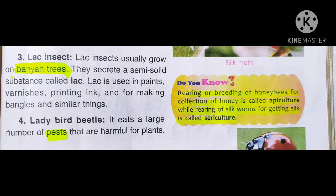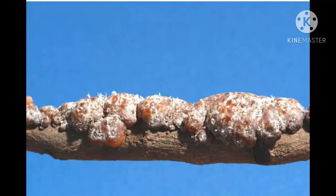The next useful insect is the lac insect. Lac insects grow on banyan trees. They produce a substance that is semi-solid — not liquid and not solid — which is called lac. We use lac in printing ink, paints, varnishes, and bangles. As you can see in this picture, the insects create this type of covering on the banyan tree, and we call it lac. It is a semi-solid substance.